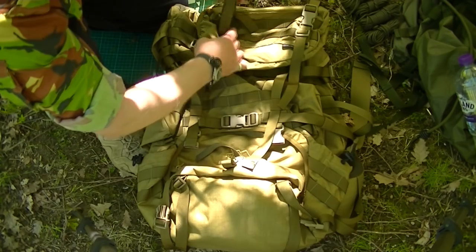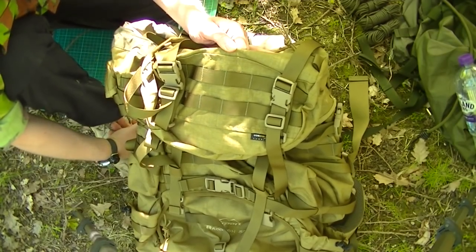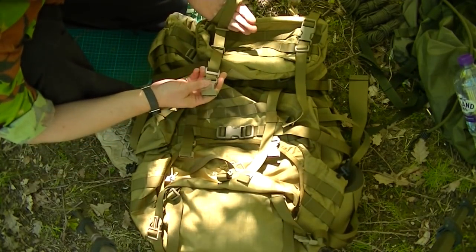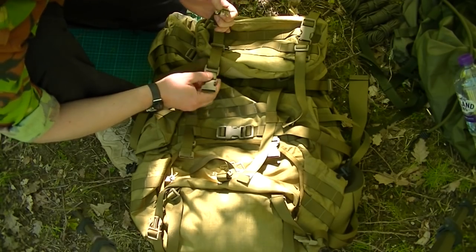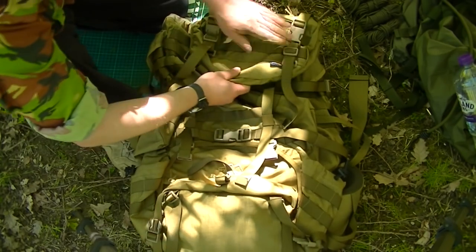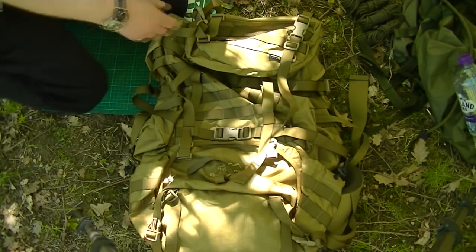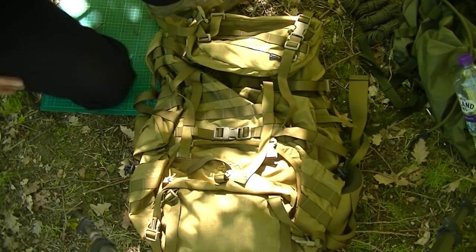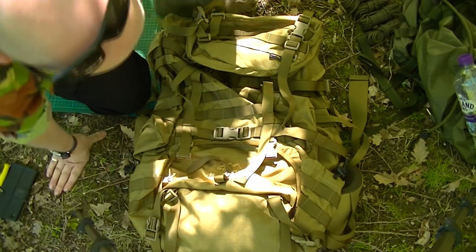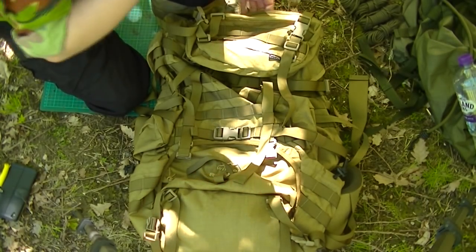On the top you've got straps which you can secure stuff like roll mats, waterproof jackets, anything that you need to get to quickly on the outside. All of the buckles are very good quality, made by a company called Duraflex - those of you who know, they are top notch. There's MOLLE all over it. This model happens to be in olive drab, but you can get camo, black, all different colours. Coming from an ex-military background, olive drab blends in pretty well everywhere and makes it look less military without being covered in camouflage.